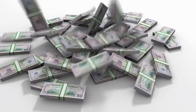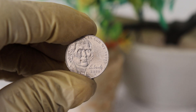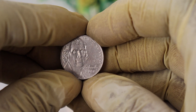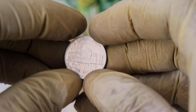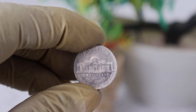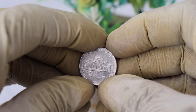But before we talk about their value, let's take a closer look at the 2006 Denver Mint Jefferson Nickels. As you can see, these Nickels feature a portrait of Thomas Jefferson on the obverse and the iconic Monticello on the reverse. What makes these 2006 Denver Mint Nickels unique is the D mint mark, which indicates that these coins were minted in Denver. Mint marks play a significant role in determining a coin's value, so keep that in mind.